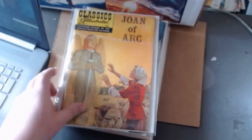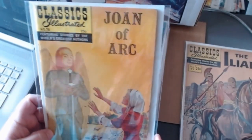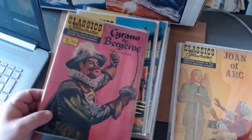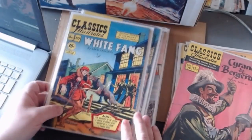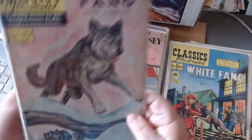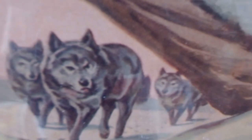And behind that we have number seventy-eight, Joan of Arc. Cyrano de Bergerac. Number eighty, White Fang by Jack London. I'm an absolute sucker for this edition — I think it's beautiful, and even the background — look at that detail. I'm a sucker for a dog, wolf, or any canine cover.